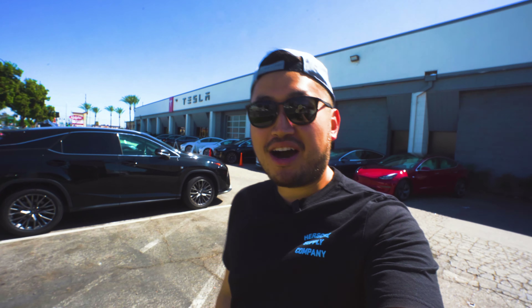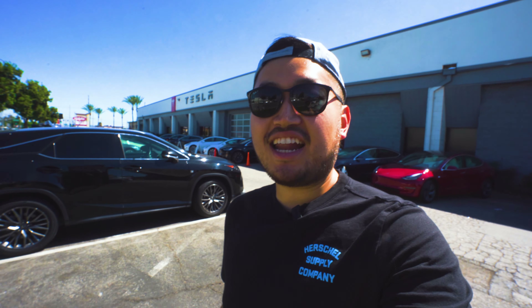I'm here at Tesla Burbank picking up my Model 3 Performance Sleeper. We just got to go inside and finish some paperwork and we can be on our way.